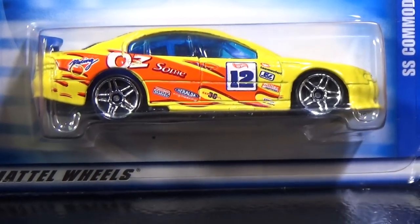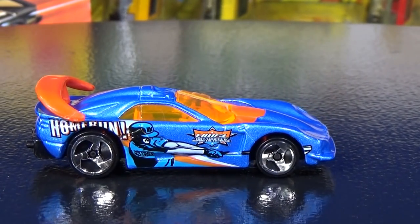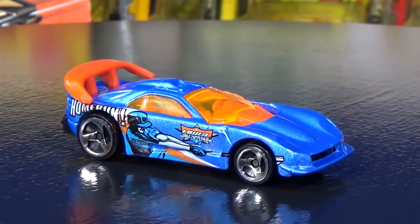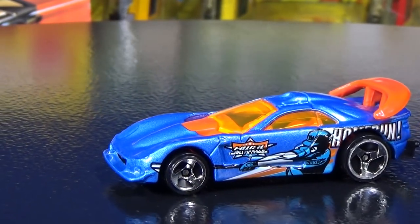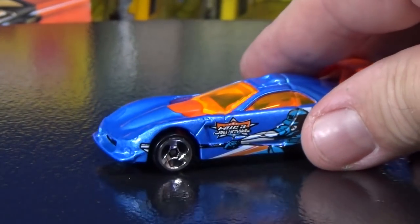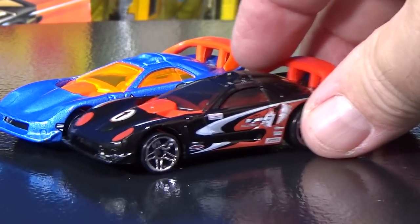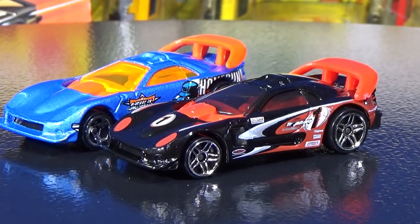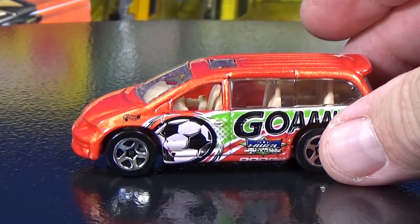Let's see what else was in that five pack — the Dodge Callaway. This one represents baseball; I see a home run, so it's the sport of baseball. Bright orange windows. People might not like that, but it's a gift pack — it's for kids, it's for fun. The other gift pack that I showed had this version of the Callaway, so if you want to add that one to your collection, you could search for that.